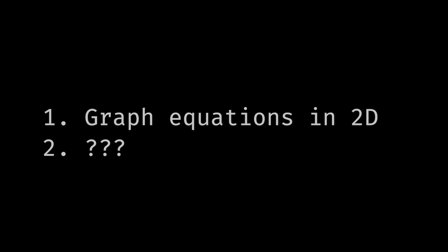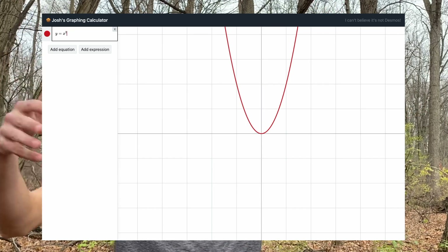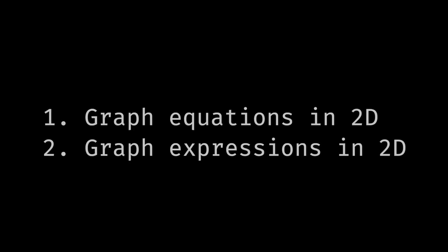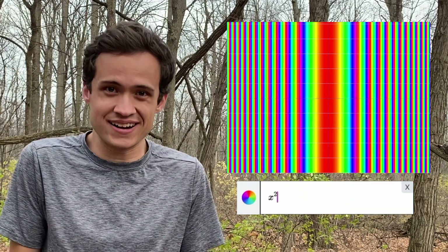For now, it only does two things. The first is graph equations of two variables — so if you have y equals x squared, it can graph it. And if you have a slightly harder equation, maybe something that's not a function like x squared plus y squared equals 25, it can graph that too. The second, more exciting feature is graphing expressions in 2D. The idea is that you can type an expression and, whabam, rainbows! At every point on the entire graph, it calculates the value of your expression and then colors that pixel accordingly. So if you type a funny expression, you get a funny graph.